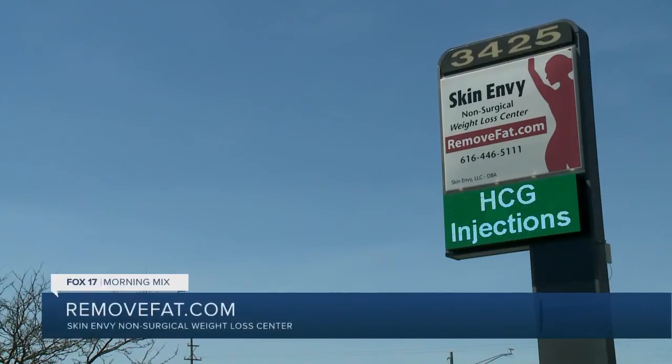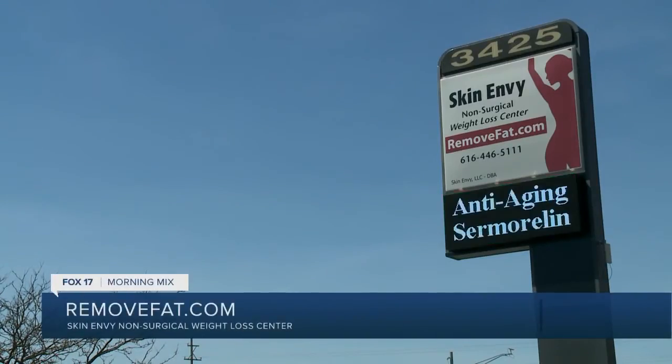Skin Envy Non-Surgical Weight Loss Centers is offering European advancements for a better body and mind. Dr. Robert Davison personally uses a product to improve his quality of life and it could help you. Some of the positive benefits of growth hormone, which is boosted by Samoralin, include the following.